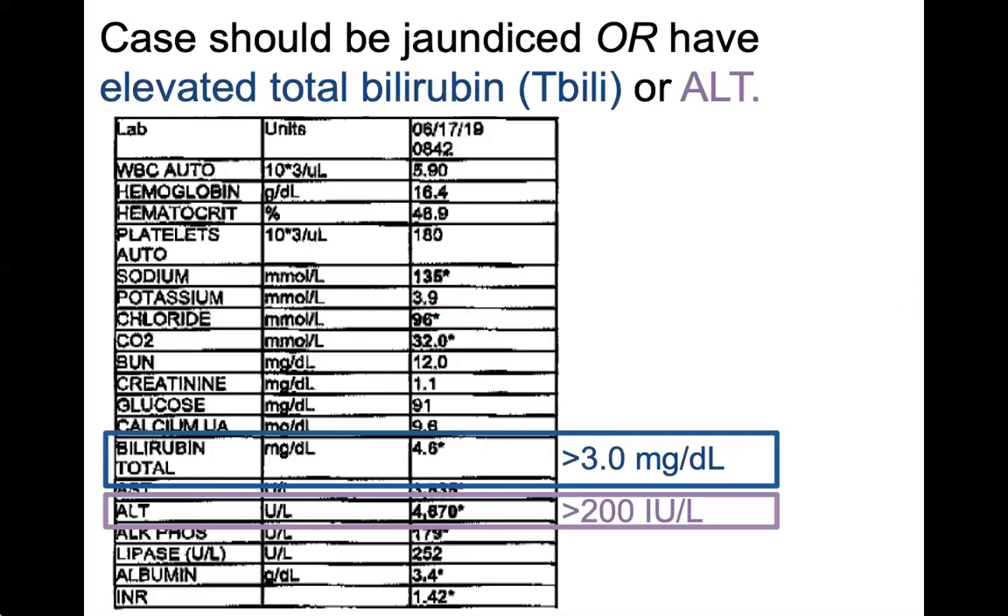In addition to a positive IgM result, a person must have marked liver involvement in order to meet the case definition. This means they can either have jaundice, which is the yellowing of eyes and skin, or elevated liver function tests. The requirements changed in 2019: liver enzymes are considered elevated if the ALT is over 200 or the total bilirubin is over 3. Elevated AST is no longer part of the case definition.